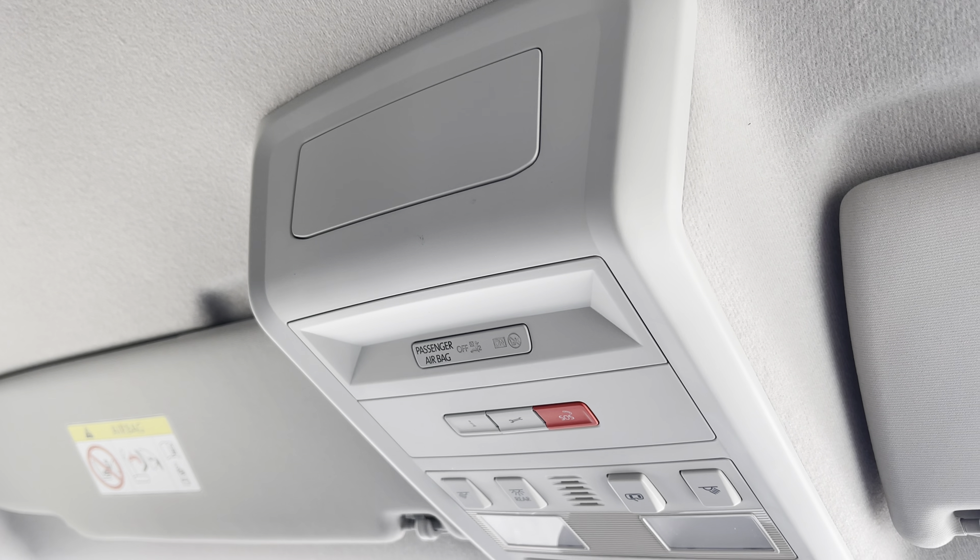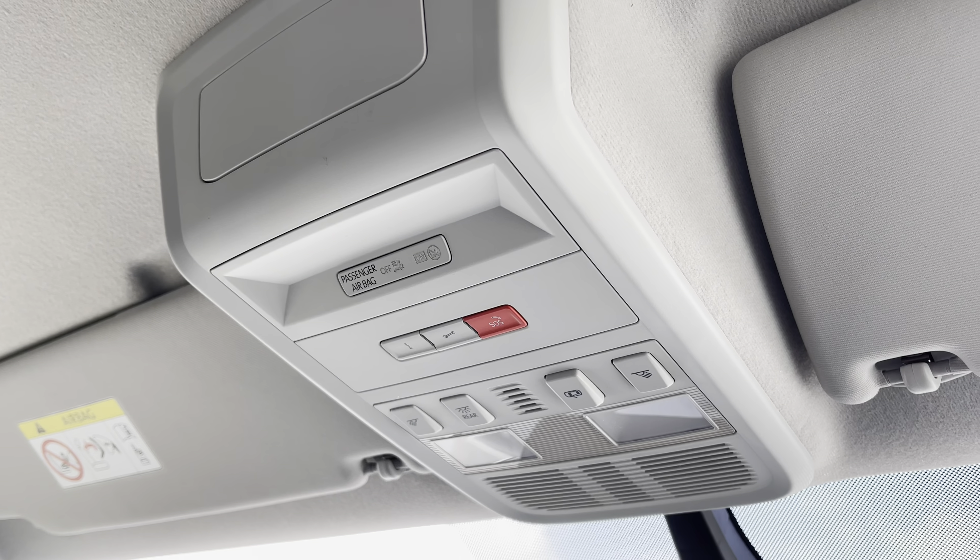Above the driver and passenger seats in the centre you have your emergency e-call system. This vehicle comes with a three years manufacturer's warranty, one year roadside assistance, and much more. If you'd like to enquire today or book a test drive, please don't hesitate to give our friendly team a call on 0151 515 2911 or go online today.